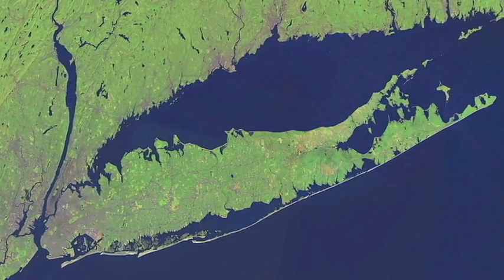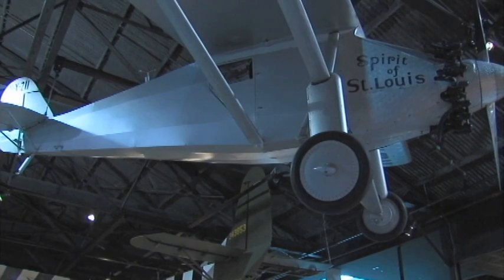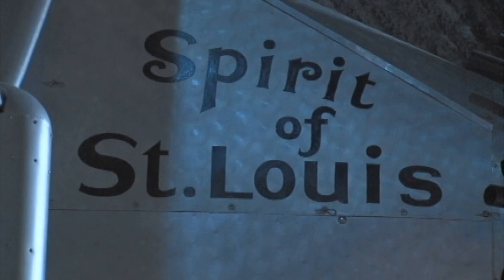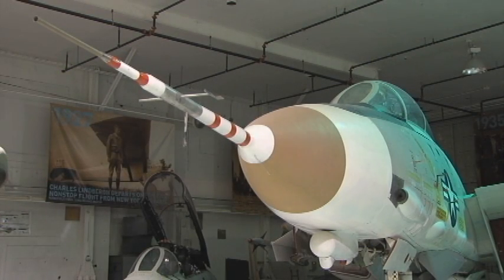The aviation industry really grew here on Long Island. It was close to Manhattan where the power and the money was. The topography here was nice and flat and windy. It attracted a lot of folks who wanted to be the first to do things, whether it was flying the Atlantic like Charles Lindbergh, whether it was air meets that took place at Belmont Park 100 years ago. It became a mecca for aviation flyers, manufacturers, and people who just loved to fly.